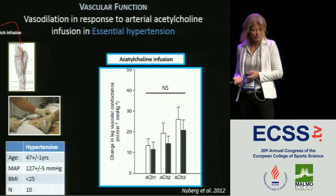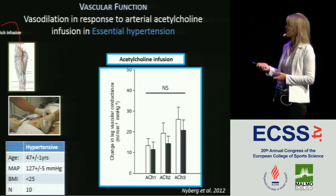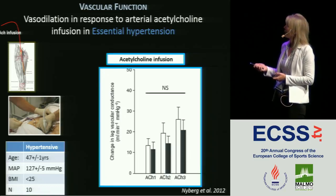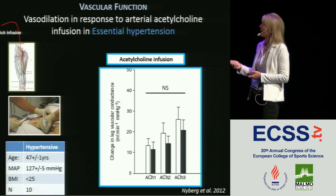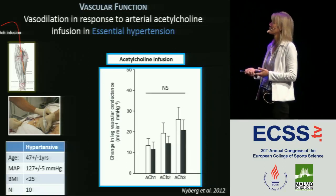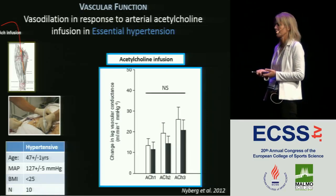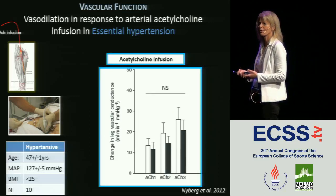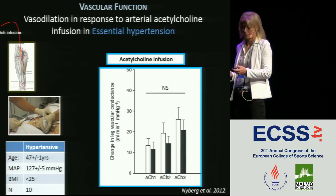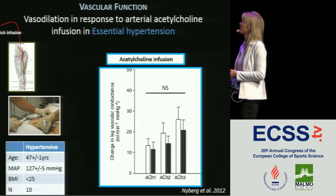Here we're looking at a study on individuals with moderate essential hypertension compared to normotensives. We're infusing three concentrations into the femoral artery. The white bars are normotensive and the black bars are hypertensive individuals. We're looking at vascular conductance — how open the arterial system is — and although this is not significant, there is a clear trend for hypertensive individuals to respond less, so they have a reduced vascular function. In the forearm, this effect is clearer.